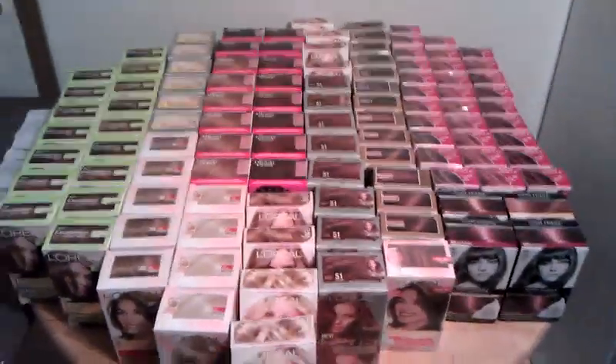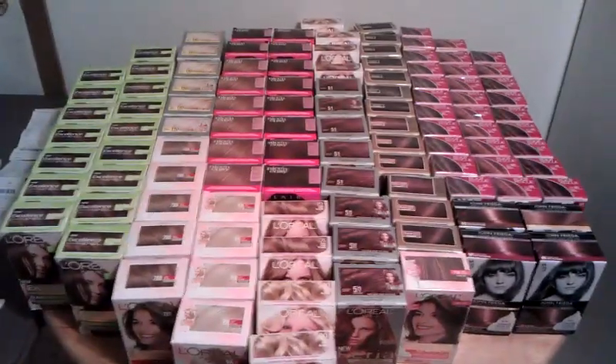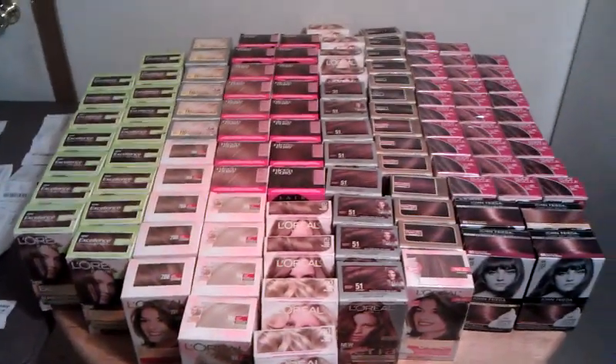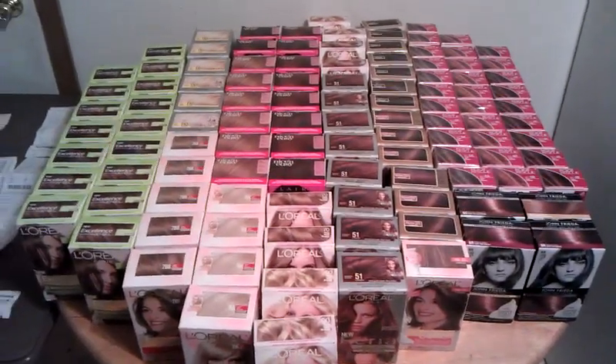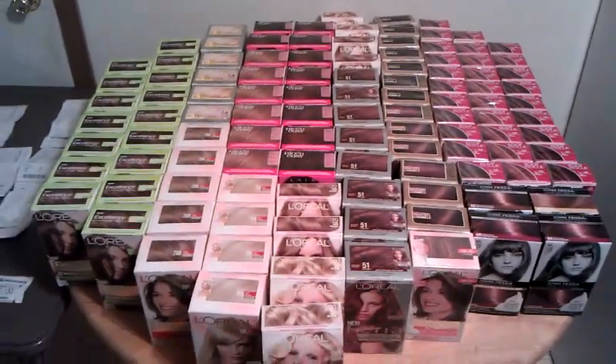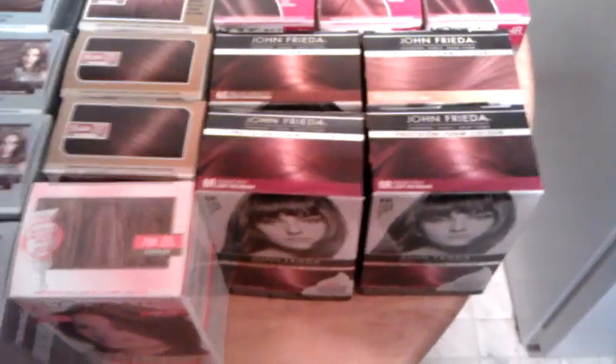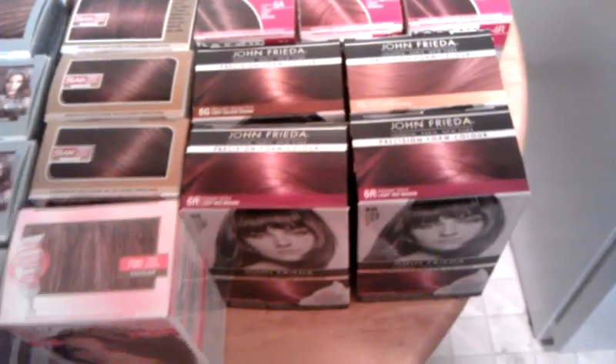These are on clearance right now at CVS. They're ranging from $1.94 to $2.69 — some are ringing up $2.69. The John Frieda's right here are on clearance for $3.12, so I made those 12 cents a piece.